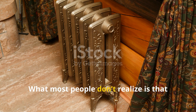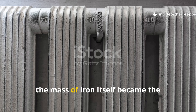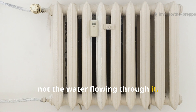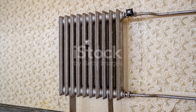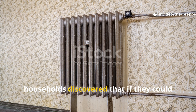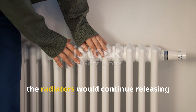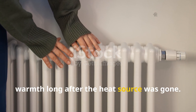What most people don't realise is that once those radiators were heated even briefly, the mass of iron itself became the primary heat source, not the water flowing through it. Cast-iron holds heat extraordinarily well. During the war, households discovered that if they could heat the radiators for a short window — sometimes only once every few days — the radiators would continue releasing warmth long after the heat source was gone.